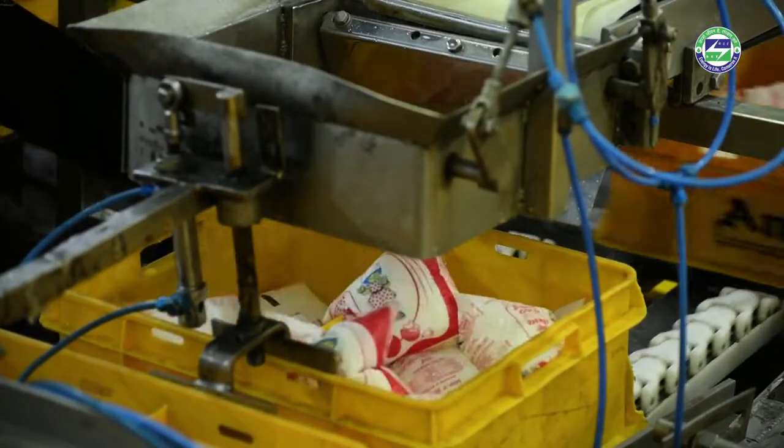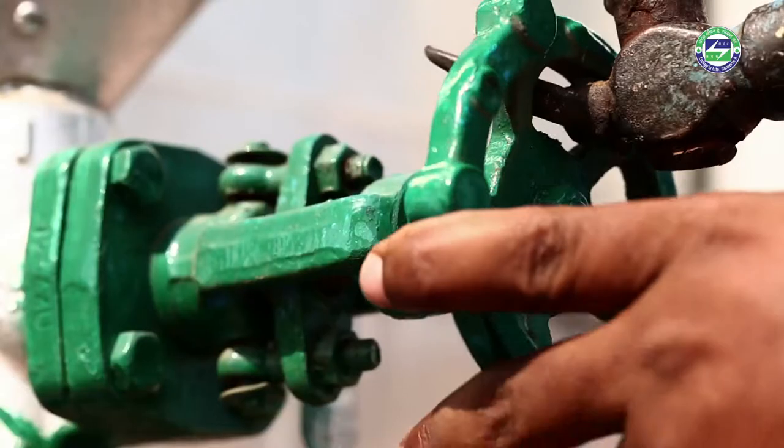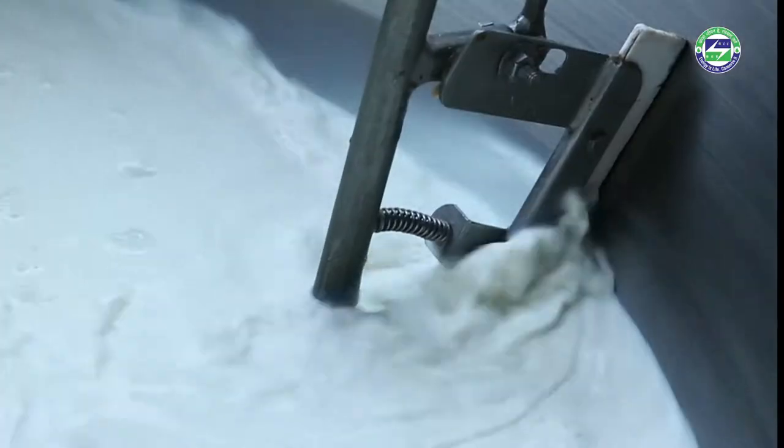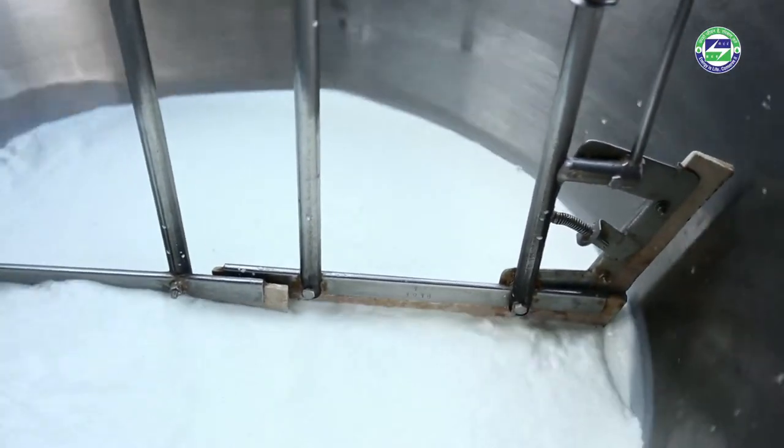With product diversification, there is a growing need for steam in dairy units. Steam is used in a variety of processes to promote chemical reactions and physical changes in raw milk, and to help maintain clean, sterile conditions.